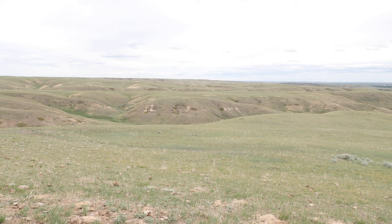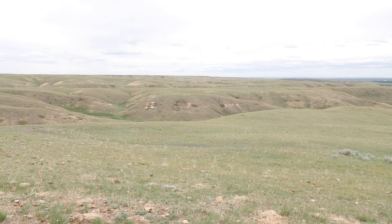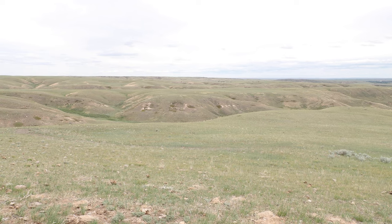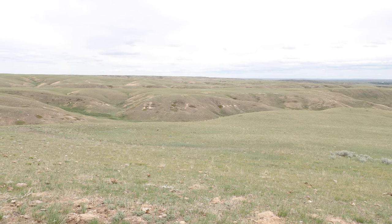Those little black specks are the herd of cattle. Right now they only have 250 head. They used to have 500, but the drought hurt the herd.